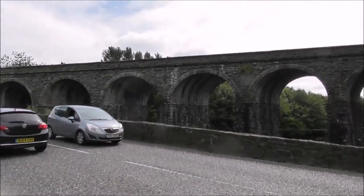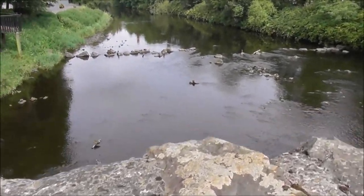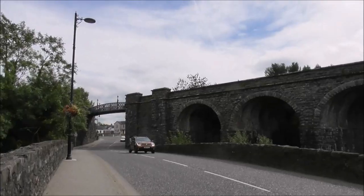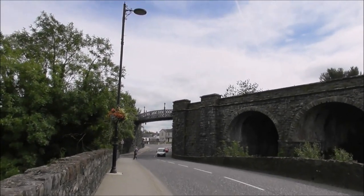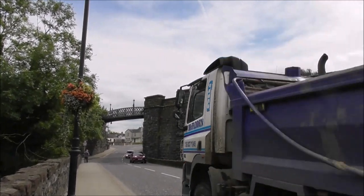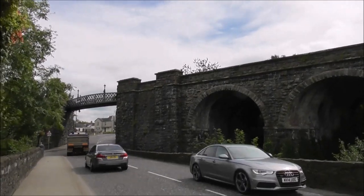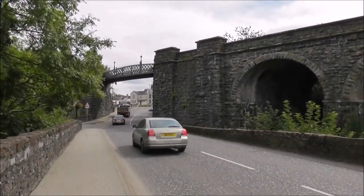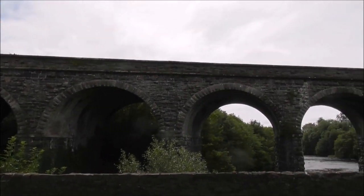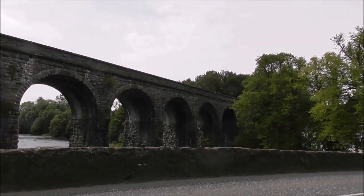And this is a railway viaduct. There's some structure. Eight spans that I can see.